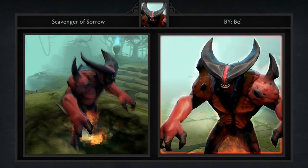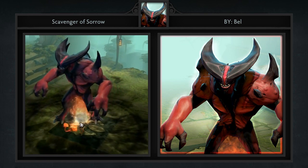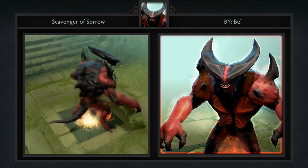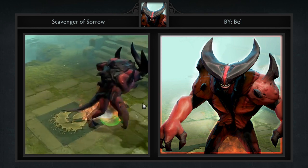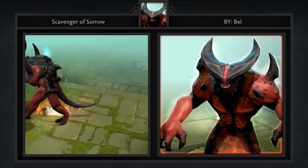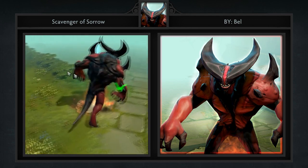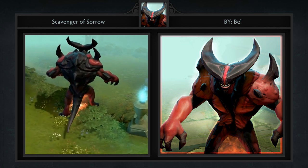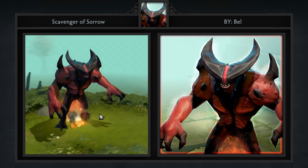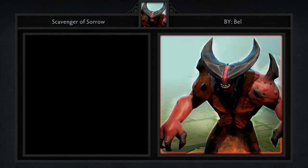Last but not least is the Scavenger of Sorrow Warlock Golem, created by Belle. I must say this is a really kickass looking Golem. Keep in mind that workshop artists don't get a lot to work with in terms of particle effects, so we're assuming if this were in the game there would be a lot more fire covering the Golem itself. But as for the design, it is truly flawless. It reminds me of a cross between Doom and the Hellbear Smasher neutral creep — and that's a huge compliment, by the way.